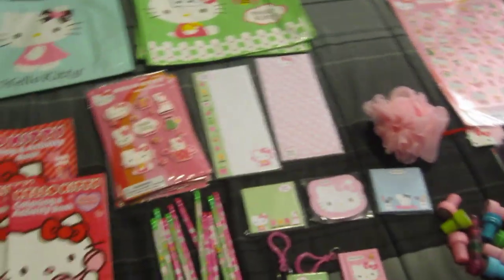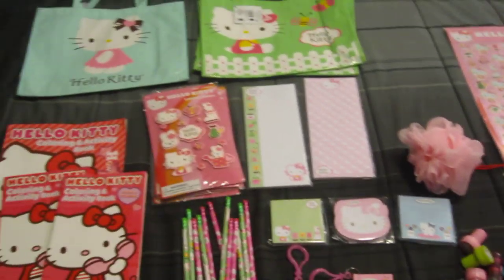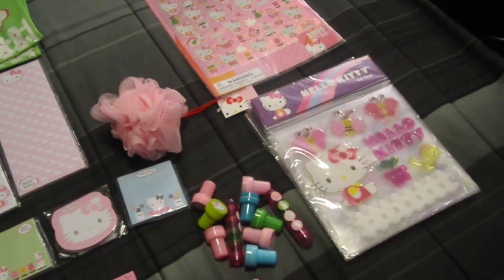Hey, what's up, YouTube? I'm gonna make a video of some stuff that I got off Target for the dollar section, and all this was a dollar, and I just had to get it.